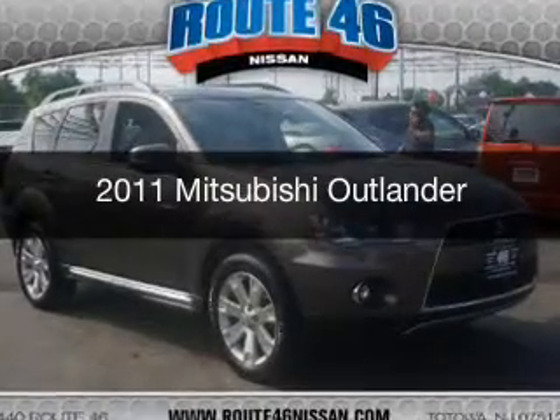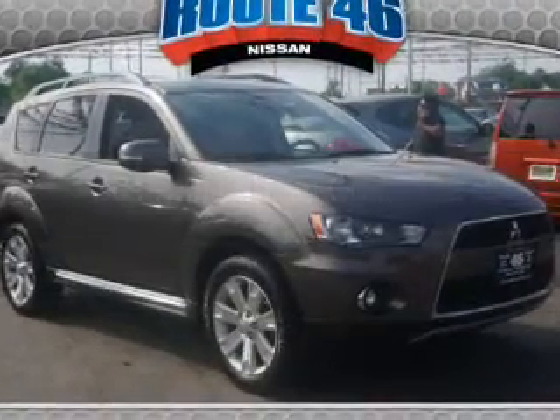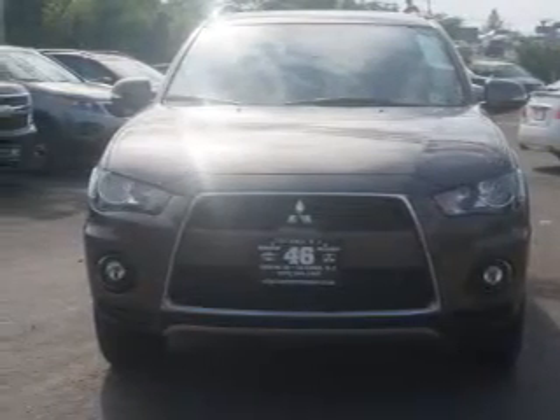This is a used 2011 Mitsubishi Outlander. It's powered by front wheel drive, engine, and an automatic transmission.